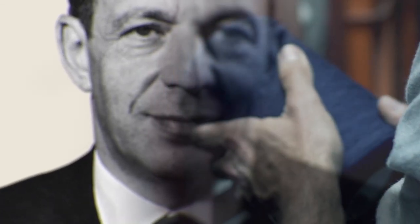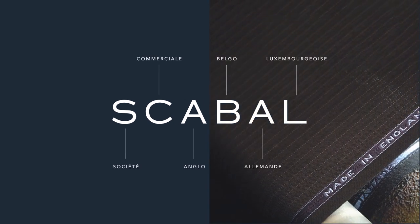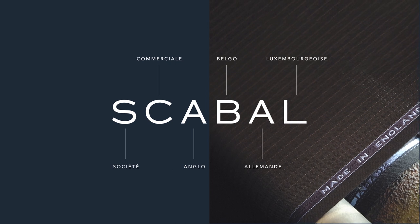Son of a cloth merchant, Otto Hertz had an ambition to form an international enterprise dedicated to the creation of the finest English cloth. In 1938, bringing together passionate buyers and manufacturers from all over Europe, he established the Scabell brand.